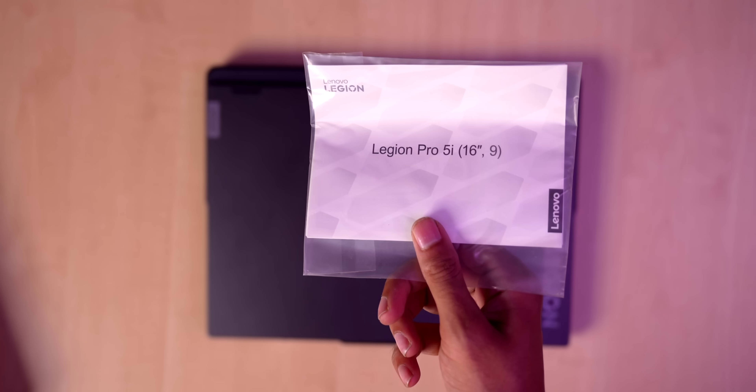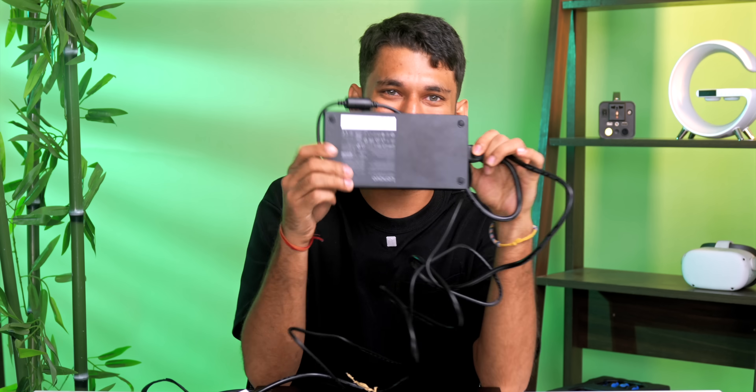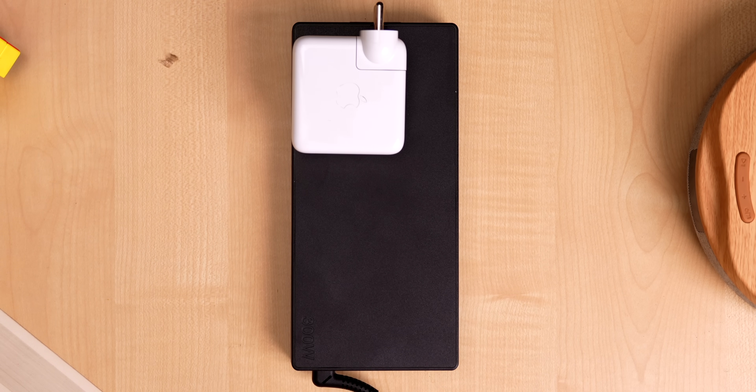Let's unbox this bad boy. Almost all laptops come in a brown cardboard box — inside you get the laptop, some paperwork, the power cable, and this huge charging brick. Just for reference, see this side by side with a MacBook charger — this looks many times bigger. It's almost the size of my face.